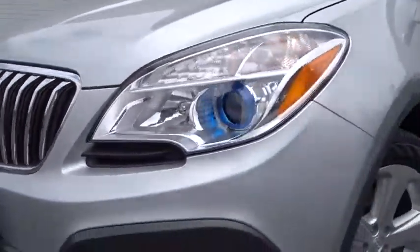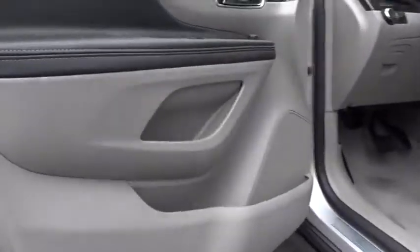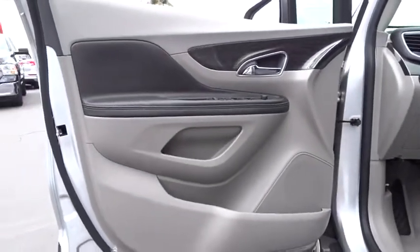This vehicle is Carfax certified one owner and qualifies for the Carfax buyback guarantee. This isn't just a vehicle — it's an experience. So stop in for a test drive today.